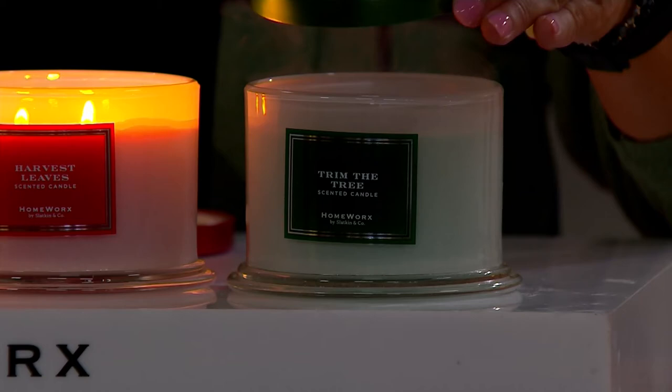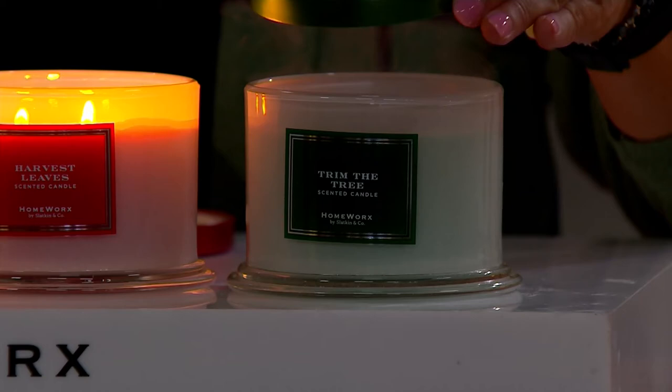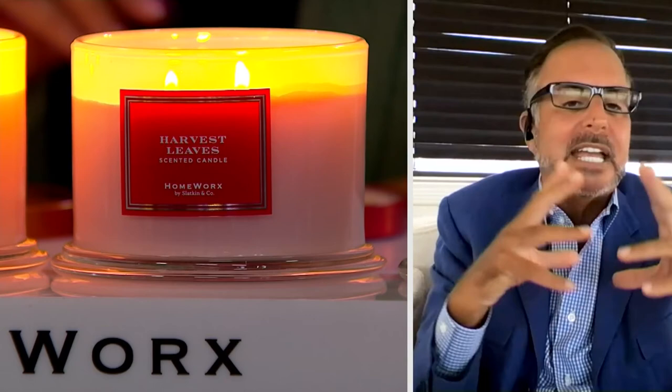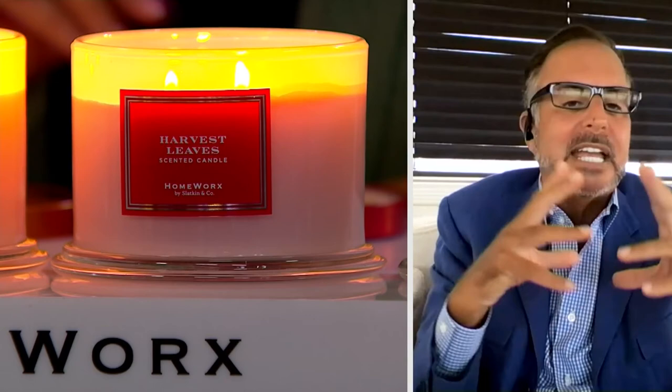The wicks self-trim. You get a clean melt pool in about 45 minutes to an hour, which means side to side it's going to melt down. That's training the candle so that as it burns to the last little bit of wax, it'll actually go full melt pool completely down. On that full melt pool, it's like whipped butter. All 15 to 20 essential oils are combining to create the story. Harvest leaves — the story of fall — is going to take you to all your memories and change the house atmosphere completely.